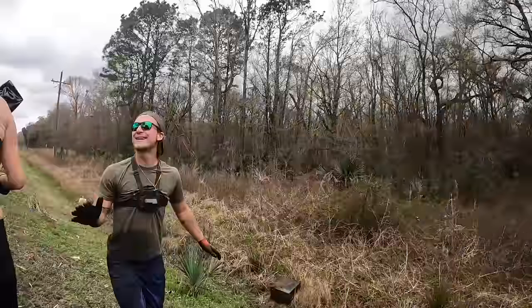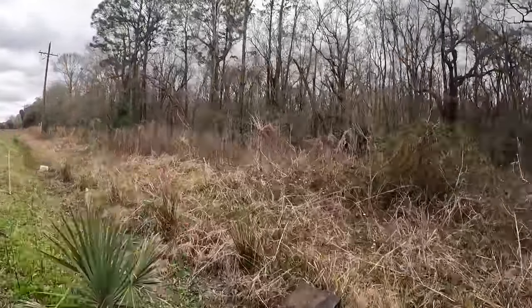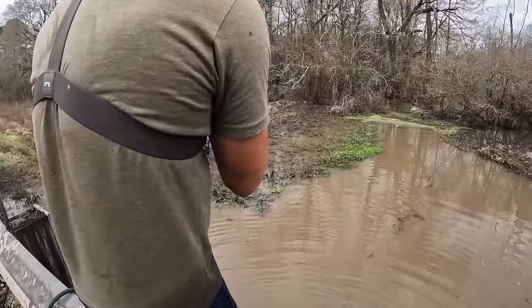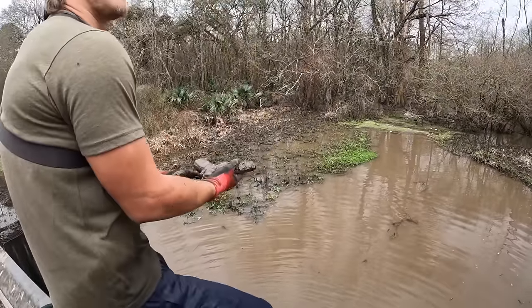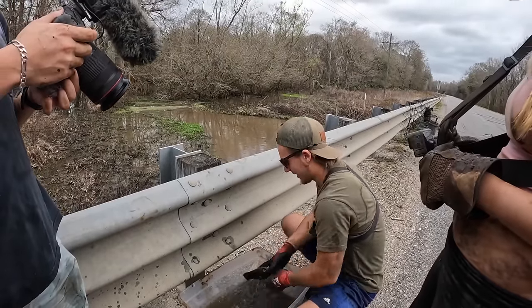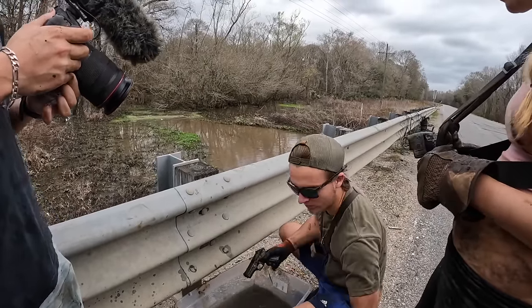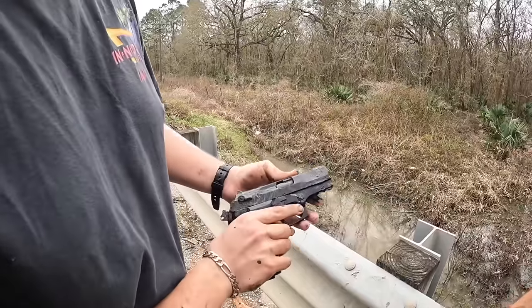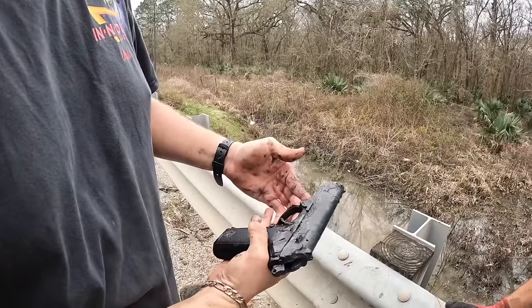We almost killed the news man! You broke the door off — I thought it was weeds. That thing's clean! Oh my gosh, I literally thought it was weeds. It is loaded — hollow points too. Wow, it is a Stoeger Cougar 8000F.